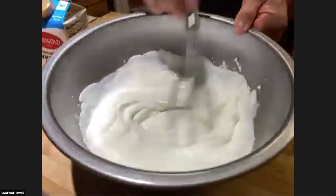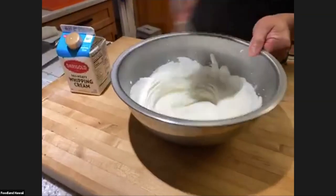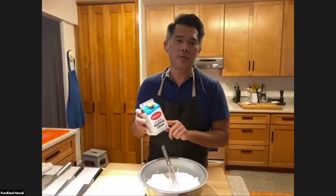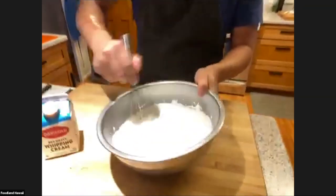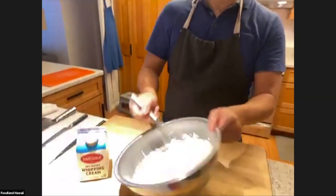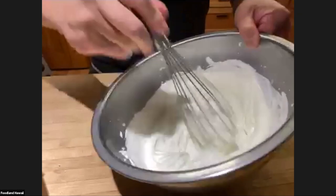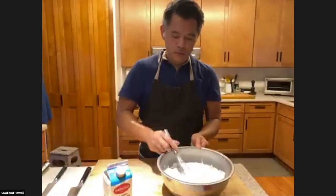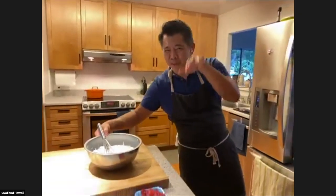It's getting thick and almost holding a shape. Does it help to chill the bowl? When I'm looking for a soft peak it was still running, and yes, chilling the bowl helps a lot. I had this in the fridge — I want to keep it as cold as possible. The colder you keep it, the better result you'll have. See how the peak is bending? That's soft peak. I'm going to go a little further, then put this in the fridge because we'll need it in a bit.